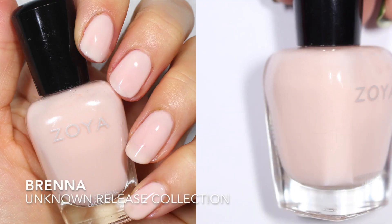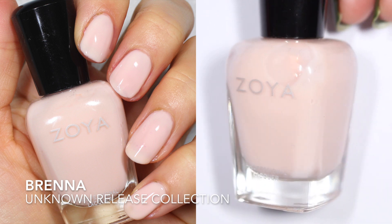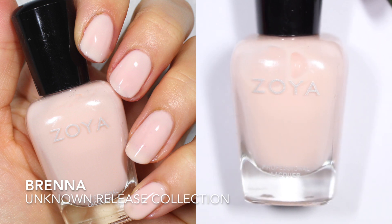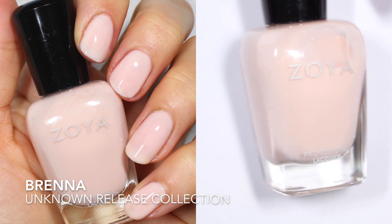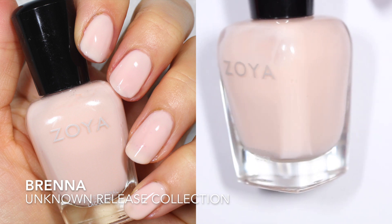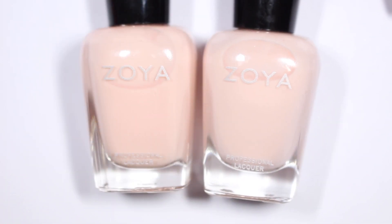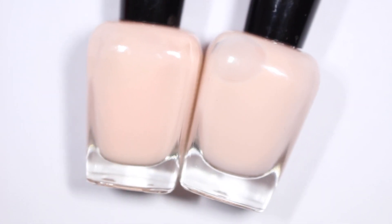Next up we have Brenna, and I don't have any release information on Brenna, which probably means it was in their original core line and has just never been re-promoted. This one is super soft, and in the bottle looks very, very close to Dot. It's described by Zoya as a very light, milky, soft baby pink cream with a subtle hint of peach. They say it's a French or a nude, and honestly the reason I'm bringing it into this comparison is because of how close it looks to Dot in the bottle. I want to show the difference in formula, given that these look so close — if you saw them on the shelf, you might think they were the same.